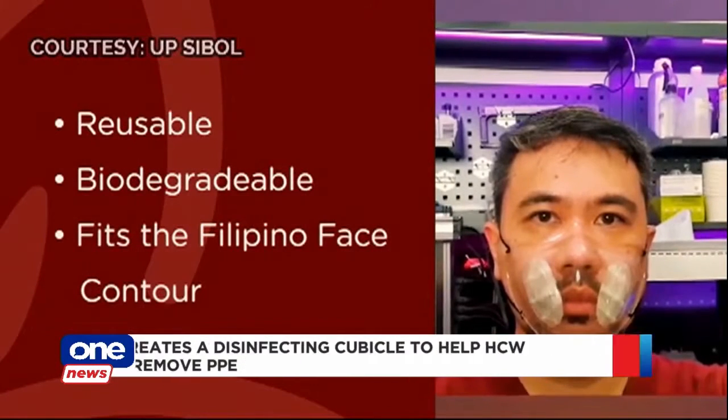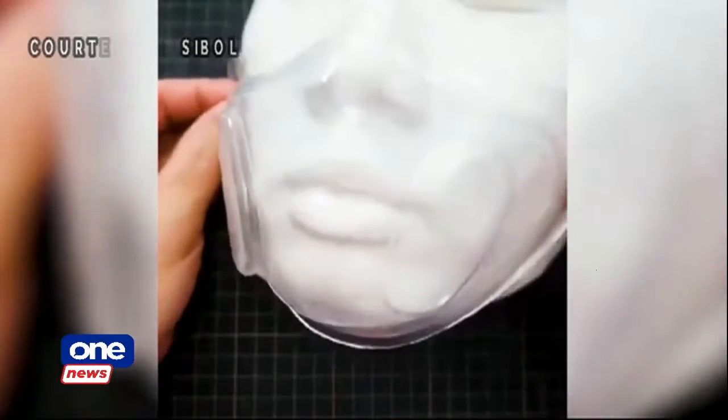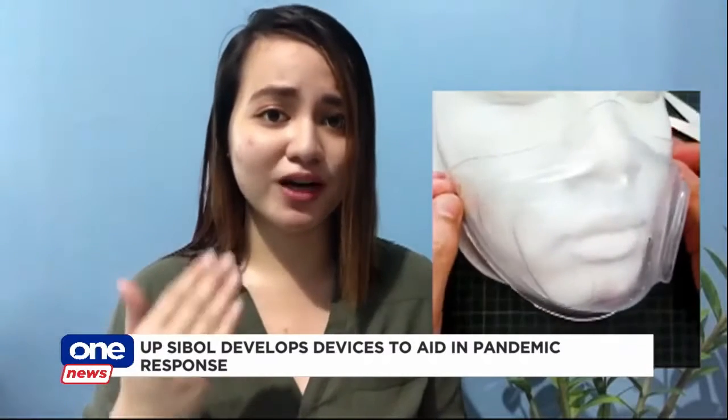UPCBOL also developed a reusable face mask that is as efficient as an N95 mask but more economical, since one mask may be used for up to 30 times. The mask follows facial features common to Filipinos, preventing it from being too tight or too loose. It also comes in various sizes to accommodate everyone.